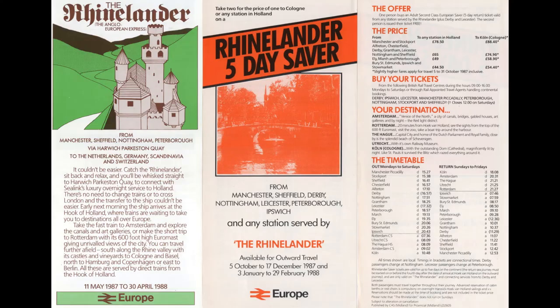Meanwhile, to serve Manchester, Nottingham and Peterborough, a new train — the Rhinelander — was introduced. At first this was loco-hauled, but soon it degenerated into a sprinter service, which often suffered from overcrowding.